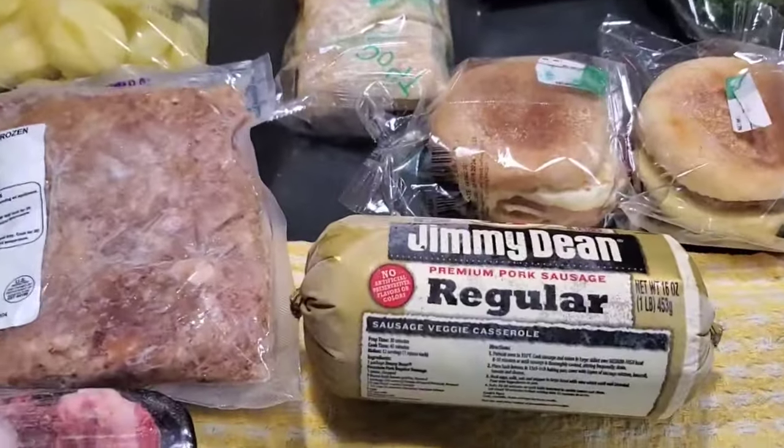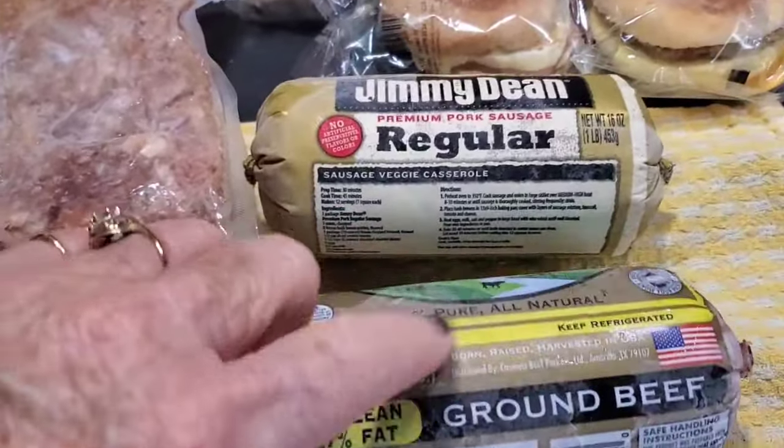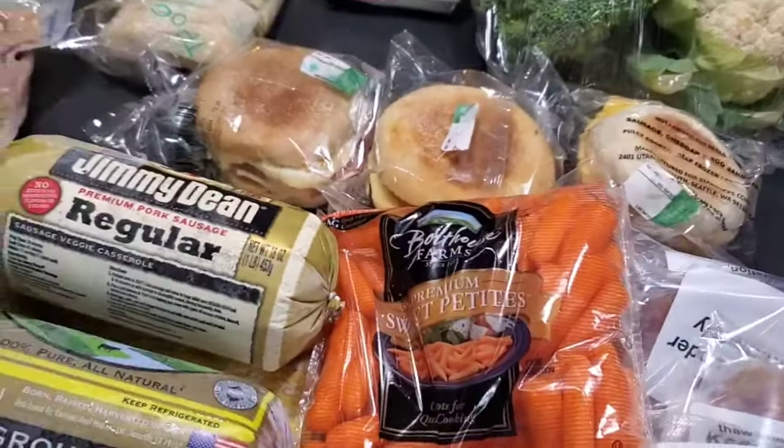We got a pound of Jimmy Dean sausage and a pound of ground beef — all frozen.